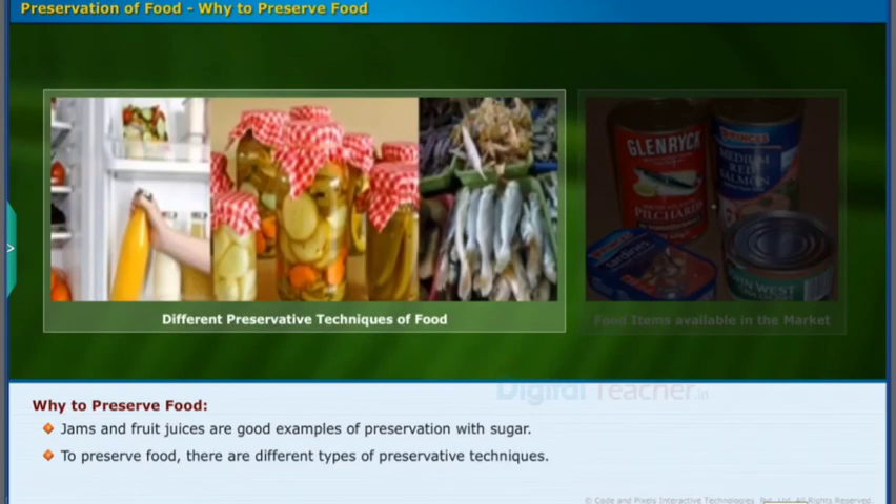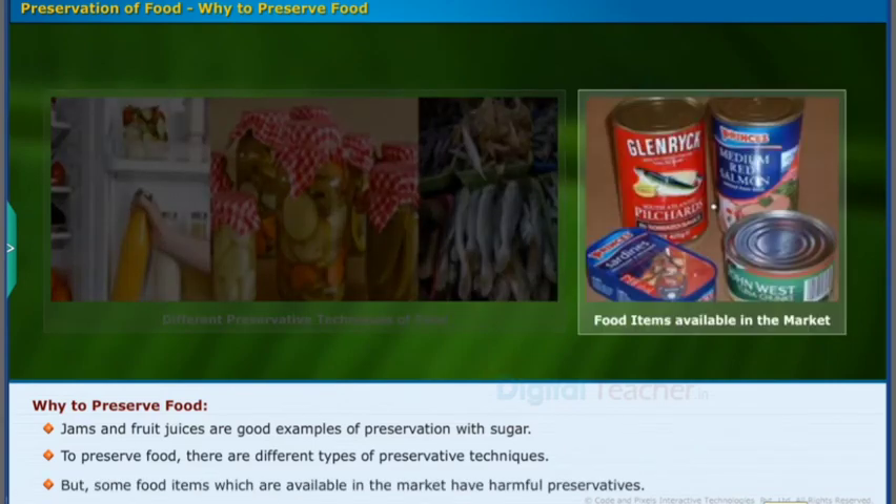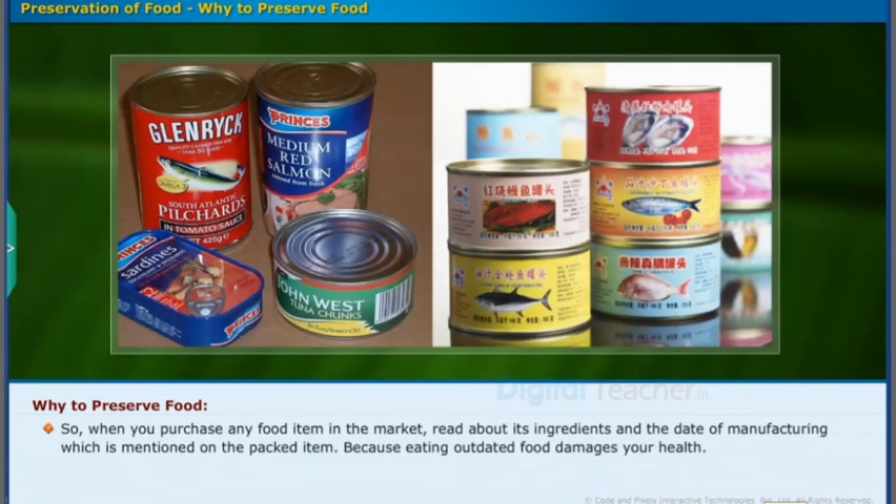To preserve food, there are different types of preservative techniques. But some food items available in the market have harmful preservatives. So when you purchase any food item in the market, read about its ingredients and the date of manufacturing which is mentioned on the packed item, because eating outdated food damages your health.